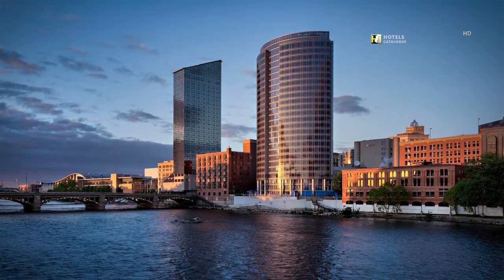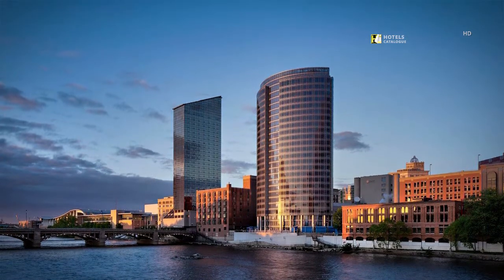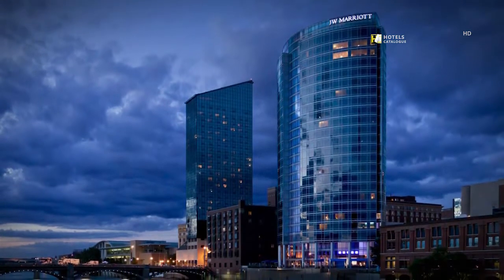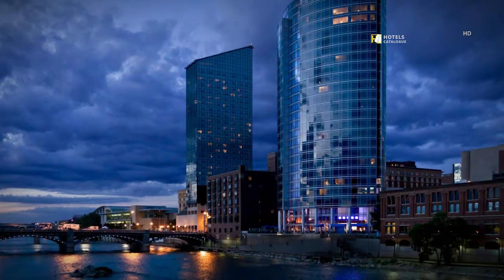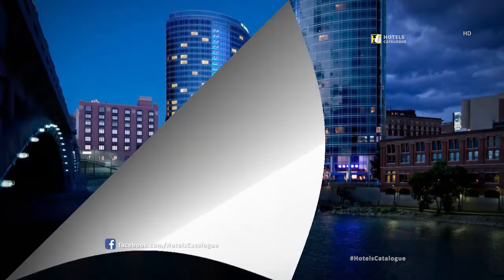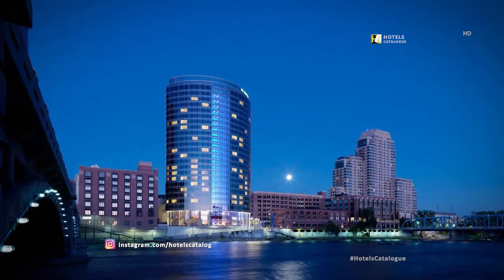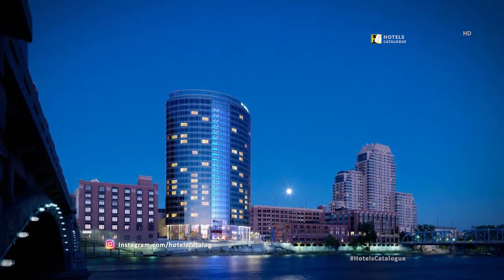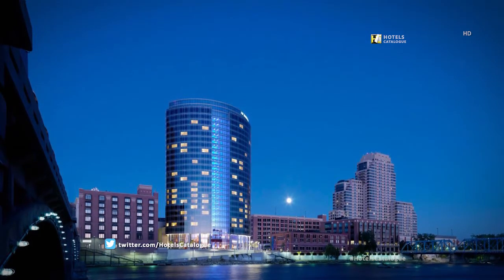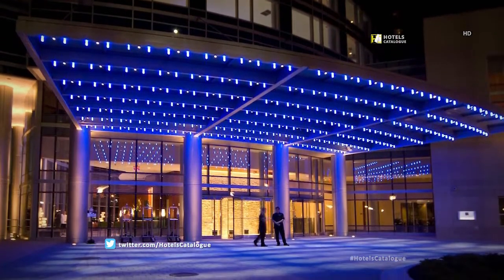The JW Marriott Grand Rapids is located along the Grand River, which offers tranquil views day and night. Its sleek design makes it a majestic sight, overlooking the Grand River and adjacent to the Amway Grand Plaza Hotel and downtown Courtyard Grand Rapids Hotel. The contemporary design and inviting blue light canopy enhance your dramatic entrance.